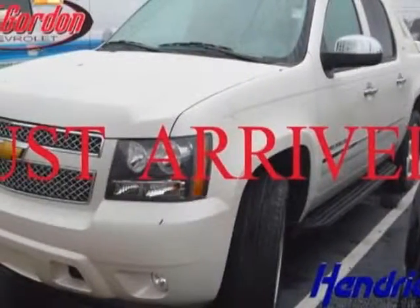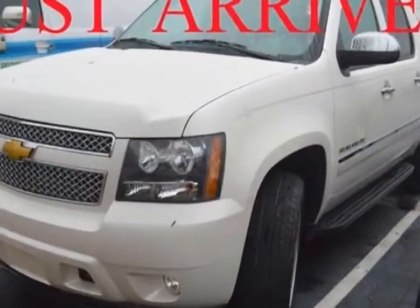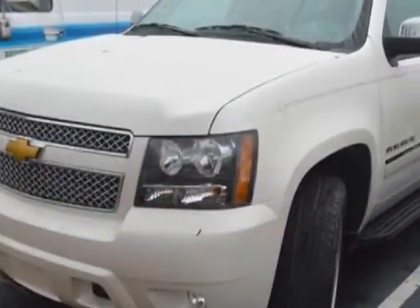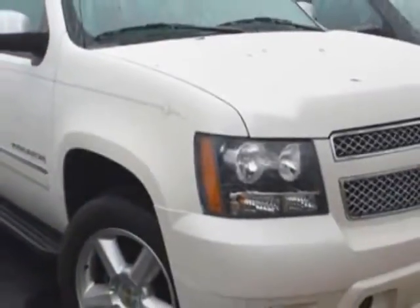Look at this certified pre-owned 2012 Chevrolet Avalanche. Carfax has certified this Avalanche as having one owner. This Avalanche has just under 34,500 miles. For your protection, a warranty is available for this vehicle.